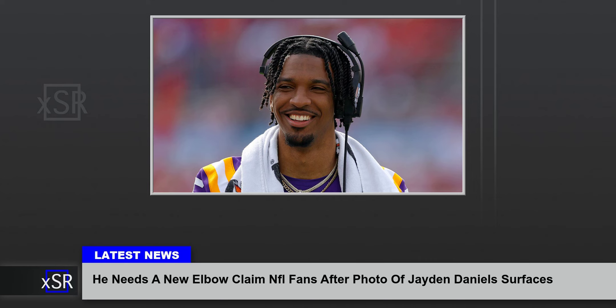NFL Draft prospect Jaden Daniels has a physical feature that is freaking fans out. The internet is going wild over pictures of Jaden Daniels' throwing elbow, which appears much different than a normal person's. The top NFL Draft prospect showed off at his pro day on Wednesday with dozens of scouts in attendance to decide if they want to select him in April. All 32 NFL teams sent scouts to check out Daniels' pro day. He put on a solid performance, but fans were more focused on an image circulating from the 2023 season showing a strange feature of his elbow.